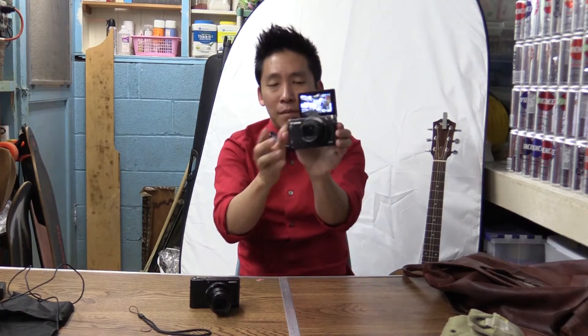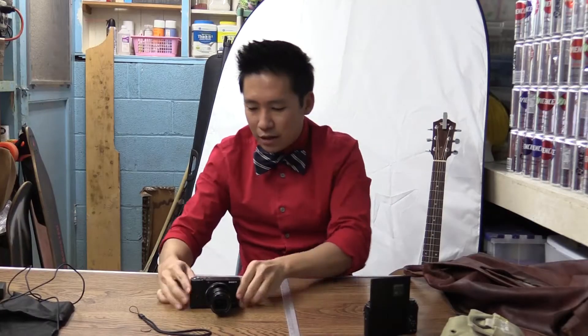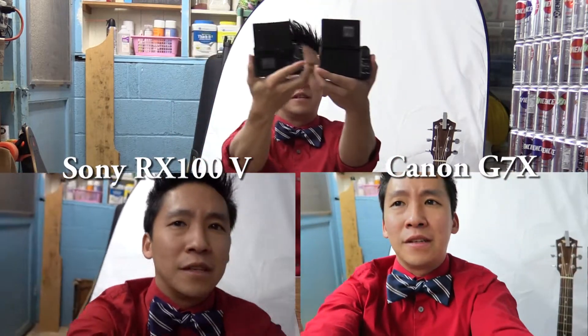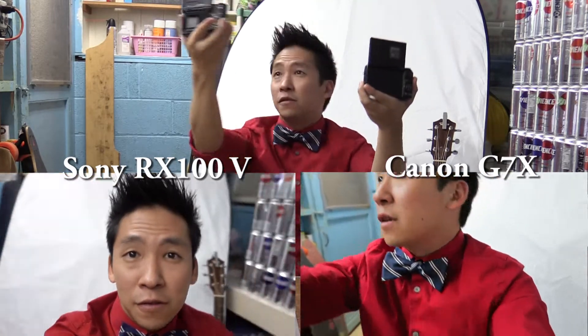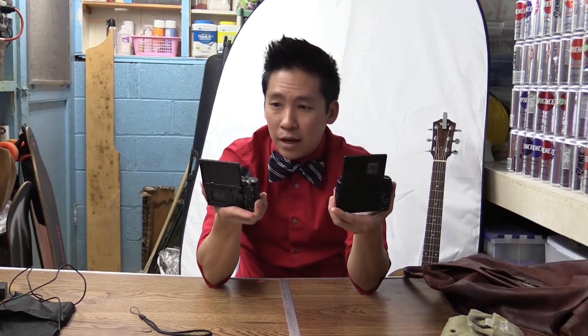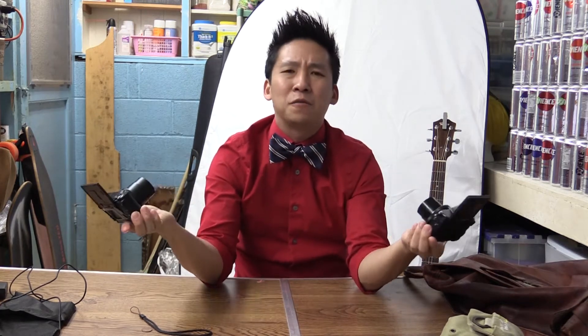Okay, both cameras are on right now and they're both good. The cool thing is I can flip the screens up and do selfie mode on both — so now I can hold both cameras and we have two different selfie modes. They both look a little different though — this one looks a little brighter than the other one. Maybe I need to adjust it, but they both have a good quality vibe. This is why I don't do tech reviews — I have no idea what I'm talking about and I ramble on for half an hour.